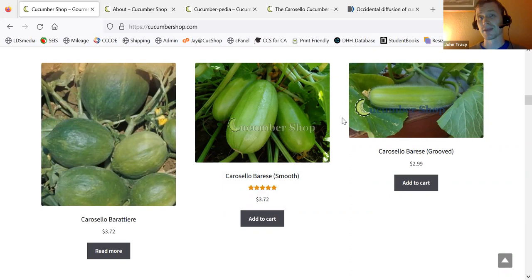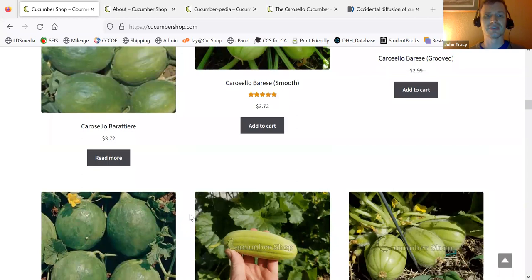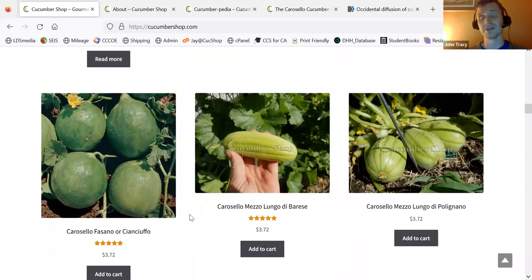This is the Carousel Fasano, or Sian Chufo. It's a lot like the Baratieri — there's very little difference. But I have a hard time keeping the bulk stock because I keep buying seed from Italy. I just haven't gotten around to growing those on my own.